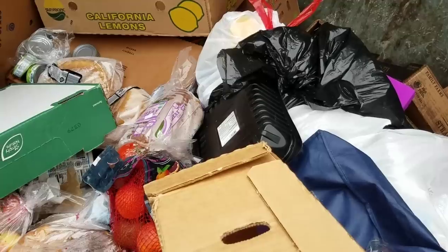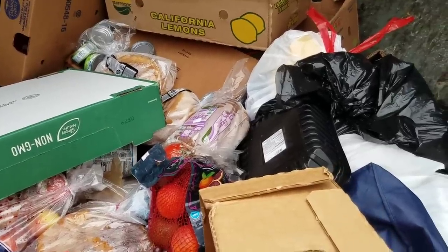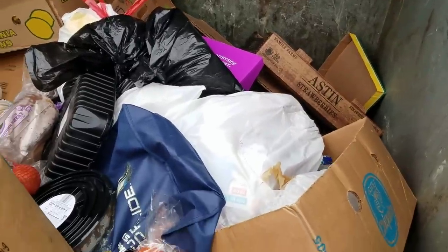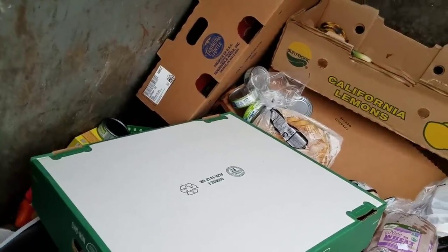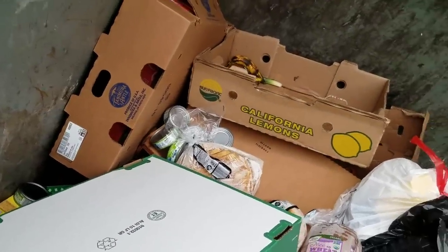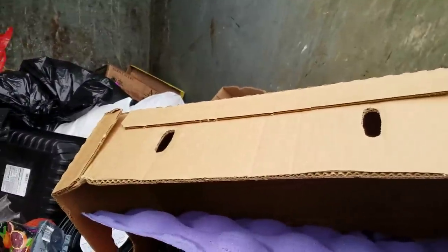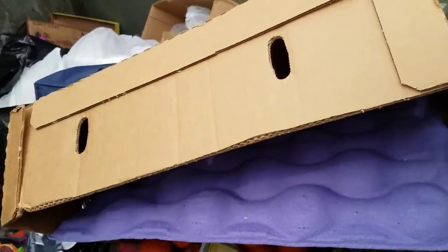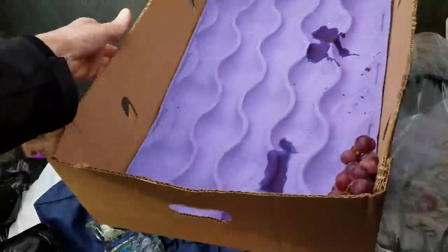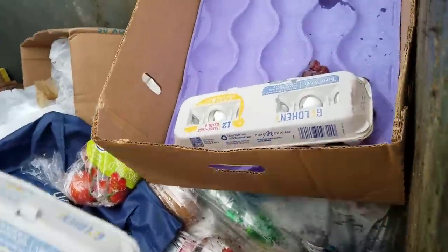Well there's definitely some new stuff in there. There's a bag right there to put our stuff in — handy dandy. There's tuna fish, a lot of tuna fish in there. We got eggs and more eggs.